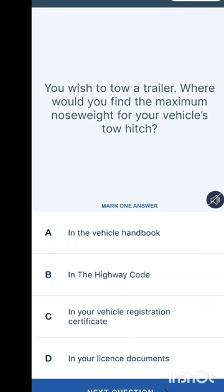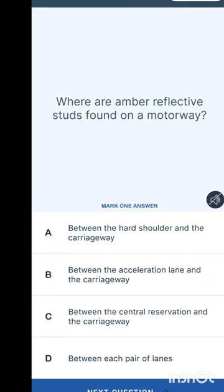You wish to tow a trailer — where would you find the maximum nose weight for your vehicle's tow hitch? Options are: the vehicle handbook, the Highway Code, your vehicle registration certificate, or your licence document. The answer is in the vehicle handbook.